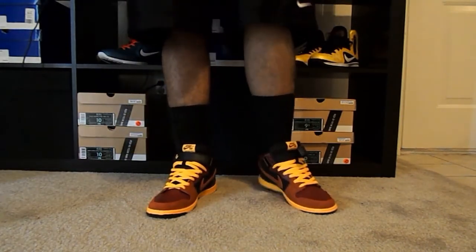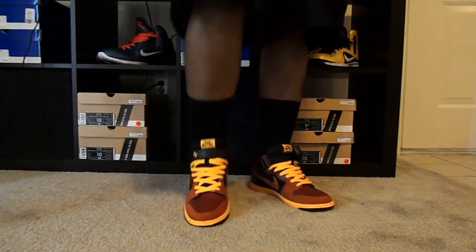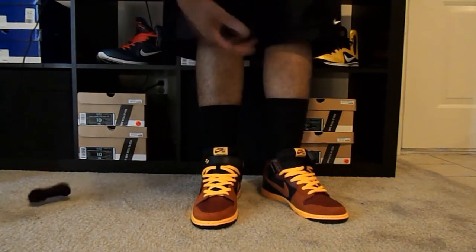When I was trying these on I actually found the black laces — they do come with black laces, which is a good thing. They were tucked down in one of the shoes I hadn't even pulled out of the box yet.